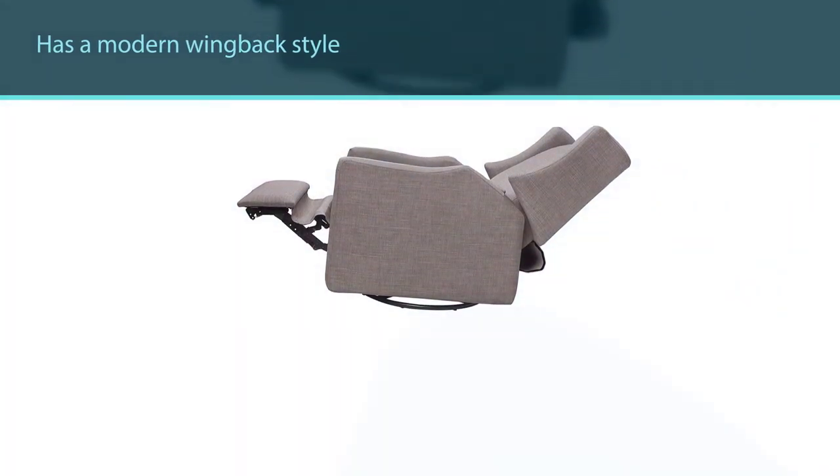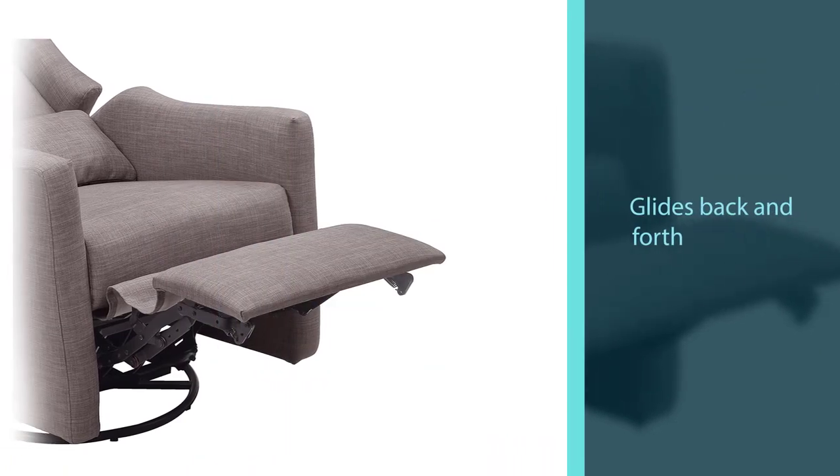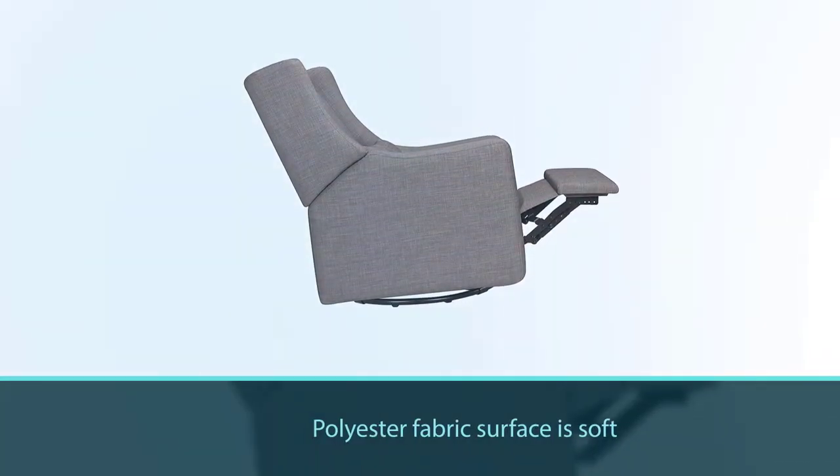It glides back and forth even when in an upright position. The softness of its polyester fabric surface and the lumbar additions provide relaxation. It can comfort your tired muscles while fulfilling your parental duty.